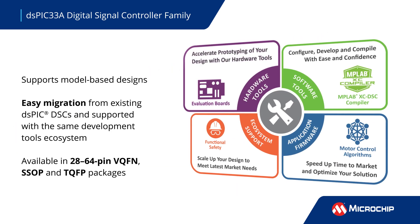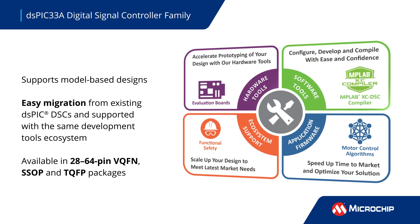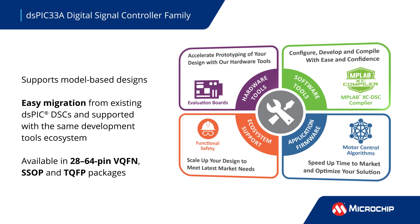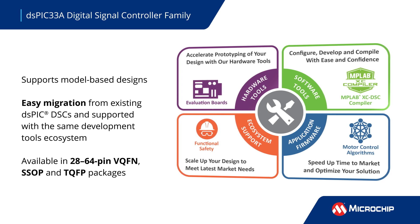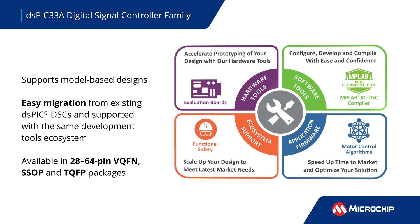Available in a 4x4 millimeter package, the new family enables seamless adoption of model-based designs in an instruction set architecture synonymous with existing digital signal controllers, for upgrading DSPIC-33 DSCs to the DSPIC-33A family.